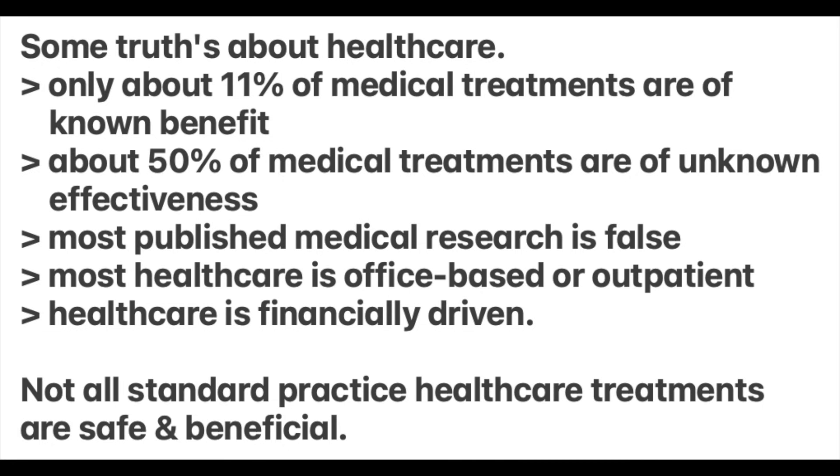This is a grim reality highlighted by medical researcher John Ioannidis, who found that most published medical studies are false, biased, or cannot be reproduced. Most of the healthcare delivered is generally affordable, routine, office-based, or outpatient care. And healthcare is financially driven — meaning to make money. The bottom line is that not all standard practice healthcare treatments have been proven to be safe and beneficial.